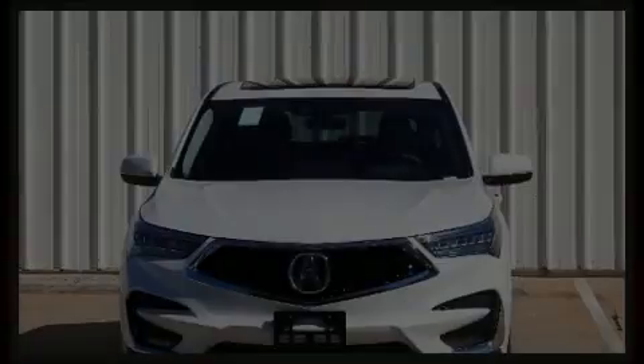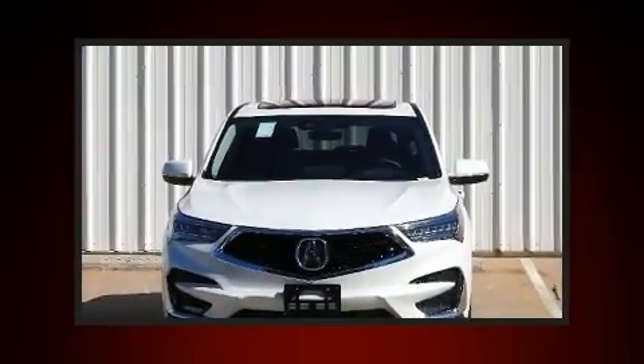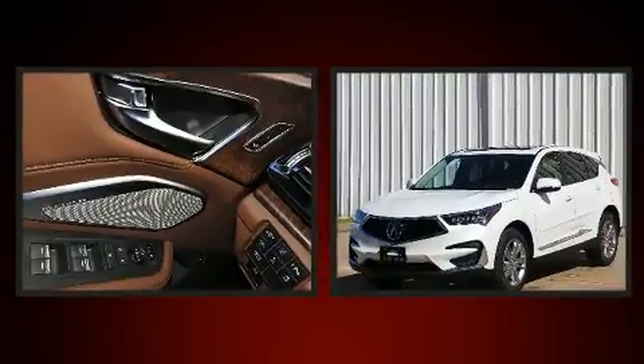Introducing the 2020 Acura RDX. Under the hood, you'll find a four-cylinder engine with more than 200 horsepower.